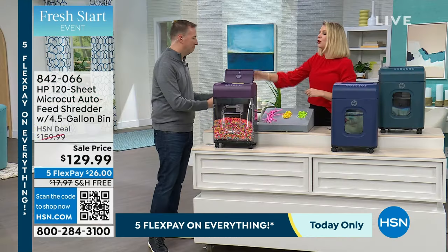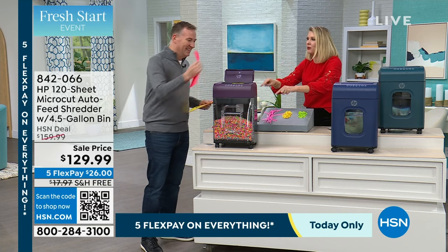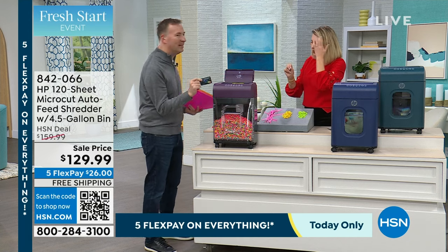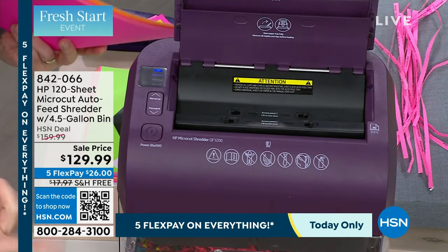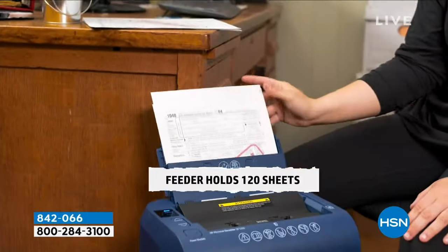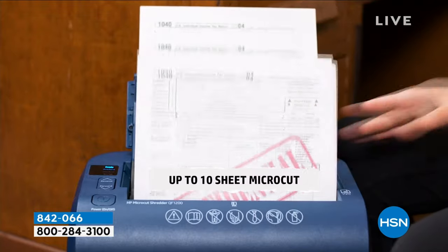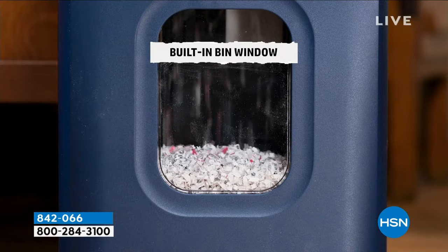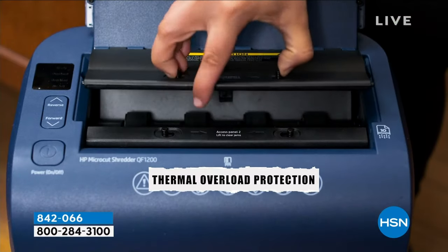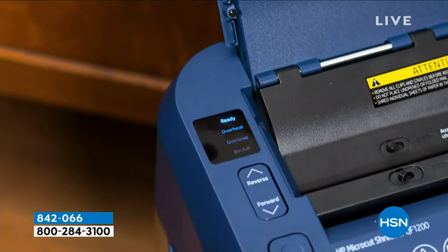It's goof-proof — you can put pages in sideways, folded, bent, it doesn't matter. I love that you can get that junk mail with the fake credit card in it and you don't even have to open the mail — just toss it right in with the envelope and everything, and it will shred it away. It really makes it nice because it is the power of HP. HP is the number one PC brand here at HSN. When we launched the HP shredders a few years ago, you loved it — it's everything we love about HP now brought to shredder technology. And there's nothing you have to maintain — it is all maintenance free.